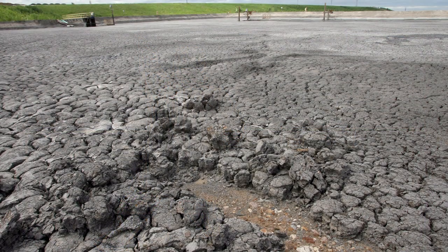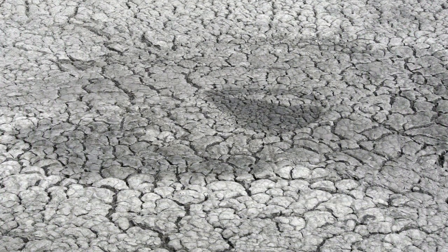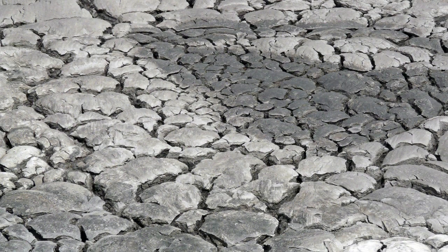As the clays settle, more water is expressed to the surface and drawn off through a decant structure. Over a period of time, this too will generate a surface that we can drive vehicles on.